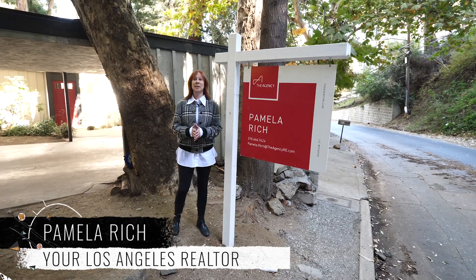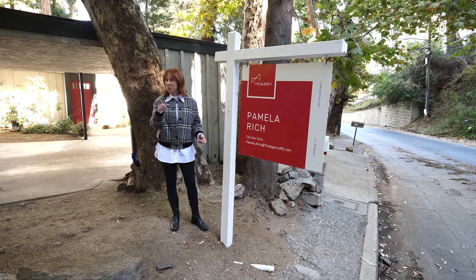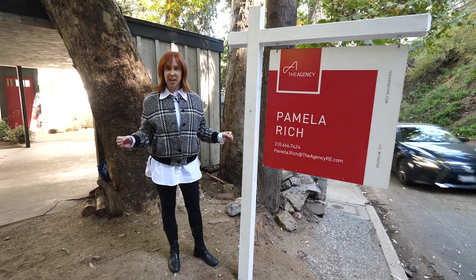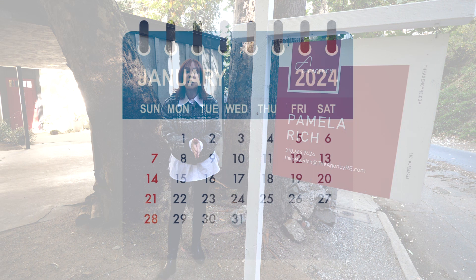Hi guys, it's Pamela. I want to talk to you about something that after 25 years in the business I've just recently learned. Maybe you already know this little trick, maybe you don't — and that is the proper way to count contingency days, or any days for that matter, on a contract.